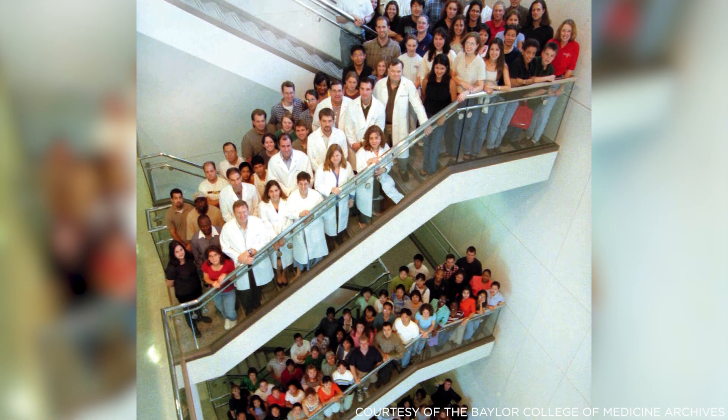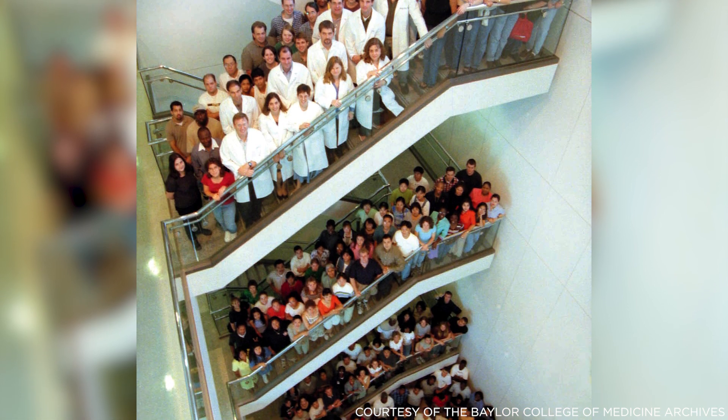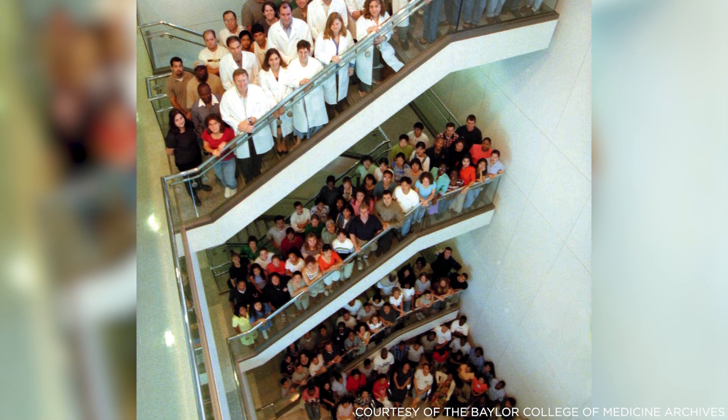Here at Baylor we contributed 10 percent of the final data that was put into the genome build that was used for all the years since the completion of the project. It's hard to imagine what life was like in genomics before we had the human genome sequenced, because we really didn't know what the content of the genome was.